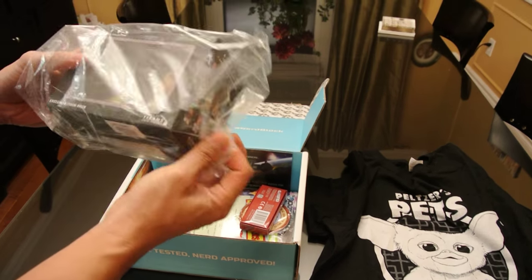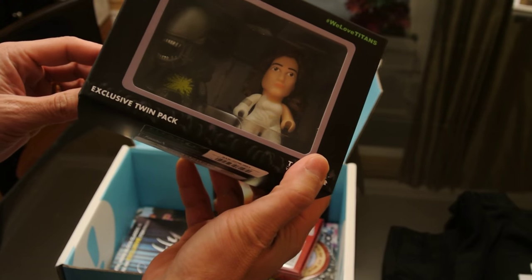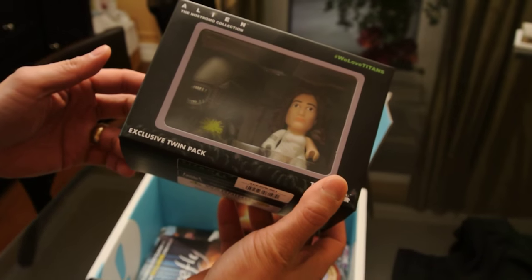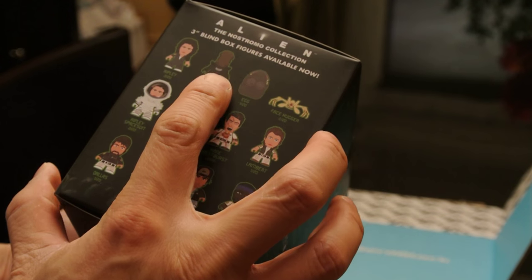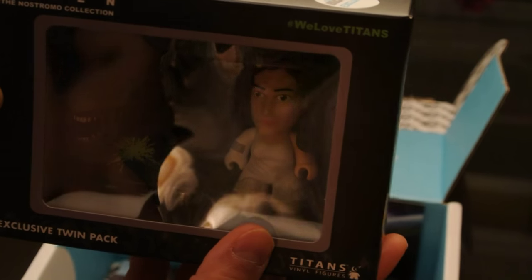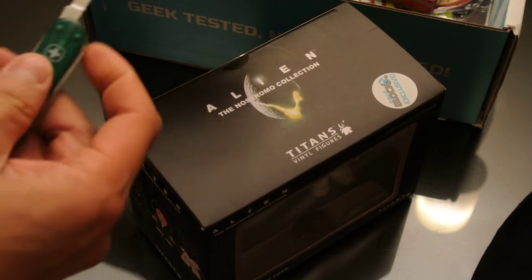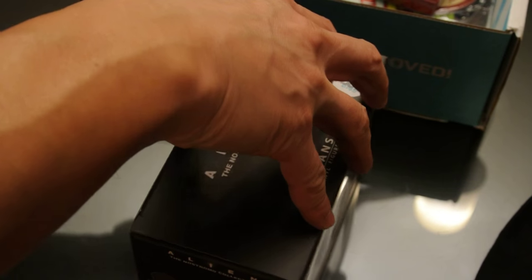It's the Alien and Ripley — that's kind of cool! What version is it? These are the blind box figures — this is just the specific set of the two figures. We love Titans! That's a NerdBlock exclusive. Should we pop that open and take a look?